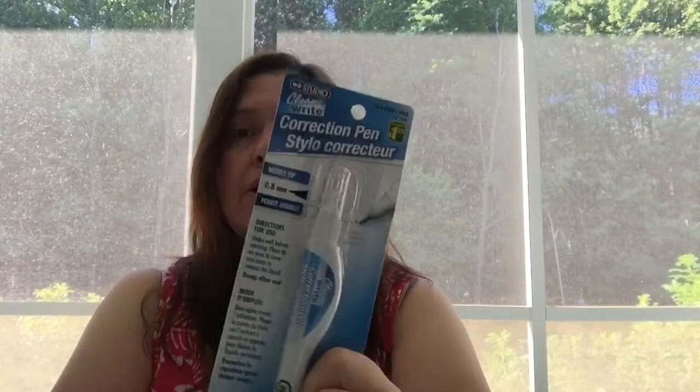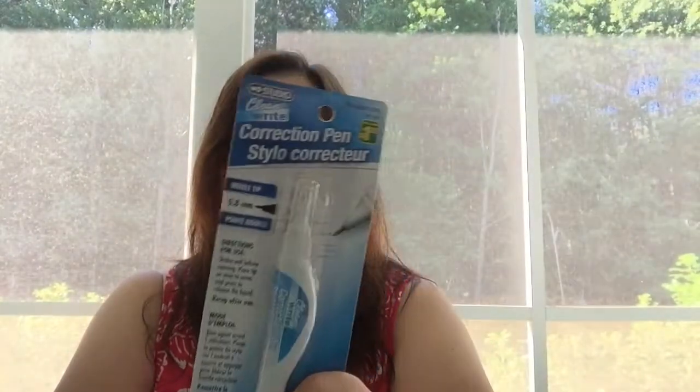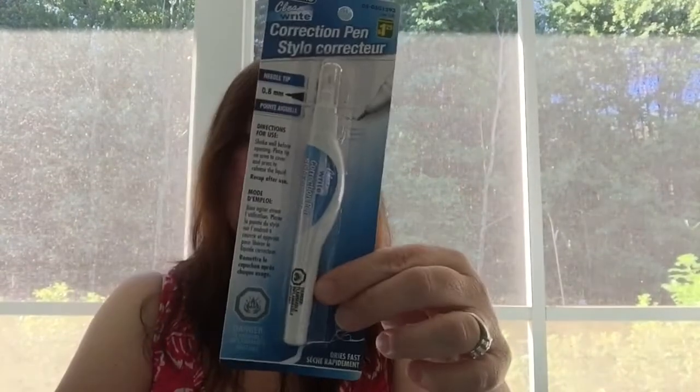While I was there, I saw the white correction pens. The pen I have in my kitchen had dried out because I left the cap off again, so I picked one up. These are $1.25.